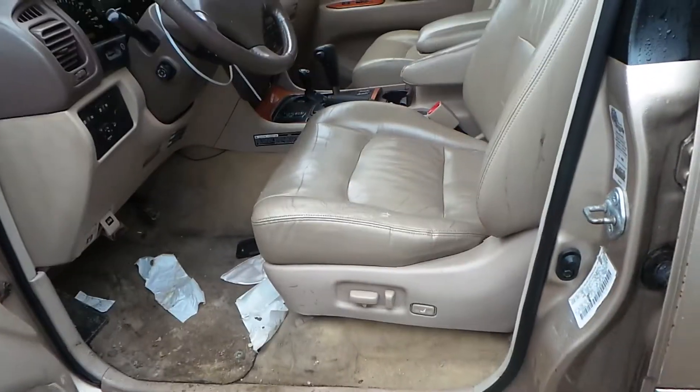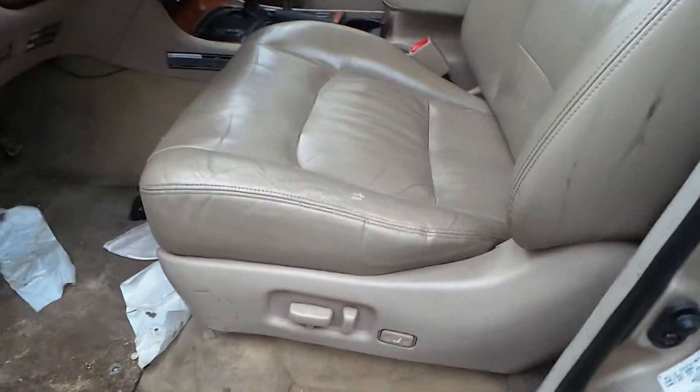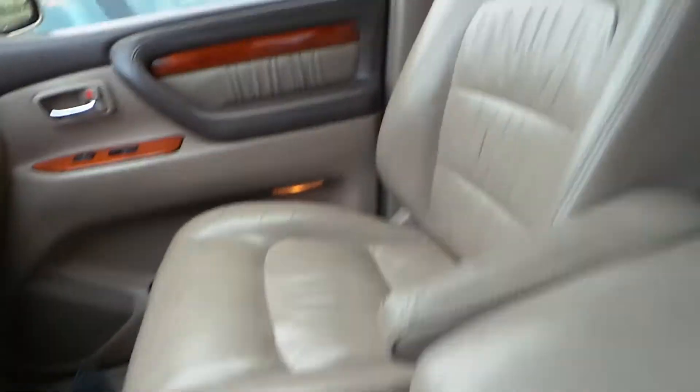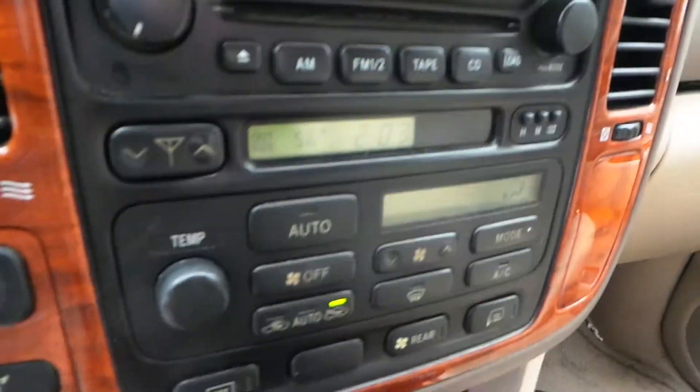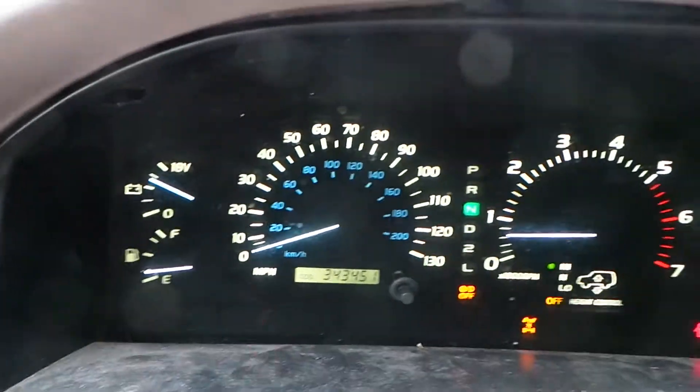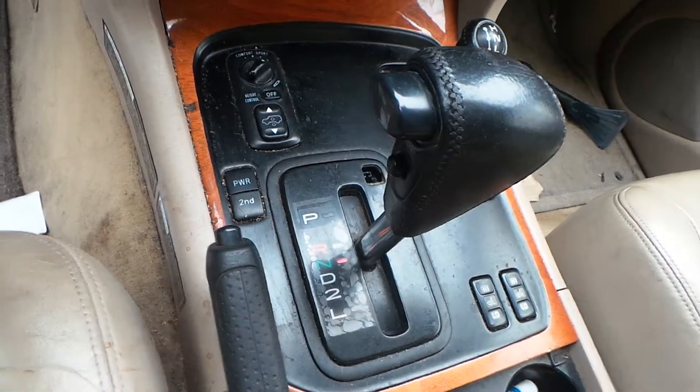Inside the car, we have a tan leather interior with power seats. The seats are a little worn, but for the year they're actually in really good shape. We have a good receiver, good automatic climate control switches, a good shifter.